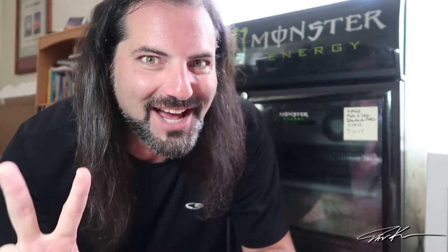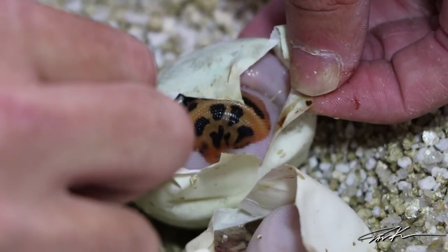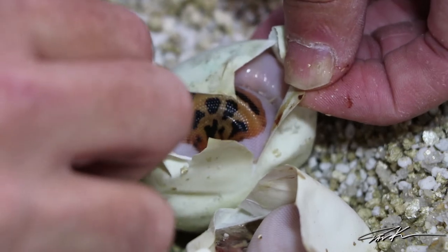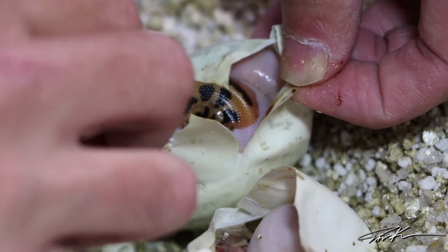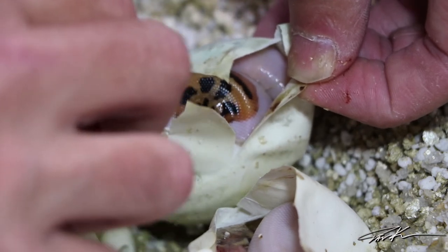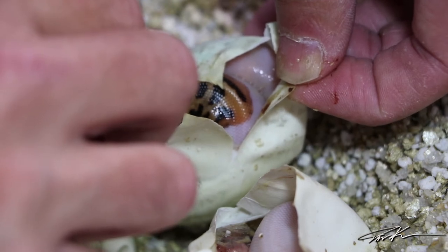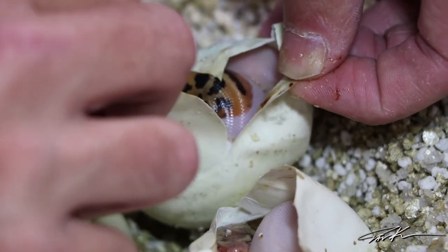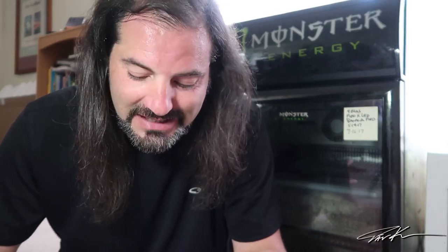Two eggs left. This one has a really funky pattern for being a pied. Still can't really tell if it's a leopard pied or not — I'm going to have to wait till they're all out of the eggs. But that's a pretty funky pattern for a pied. It's a normal pied at least — could be leopard pied, we'll have to wait and see. One egg left.